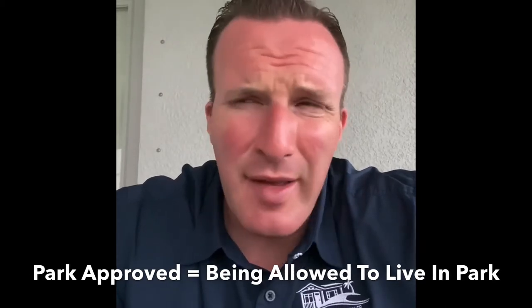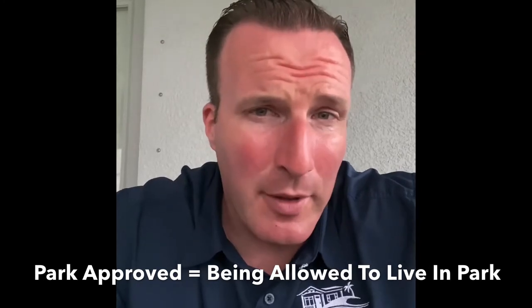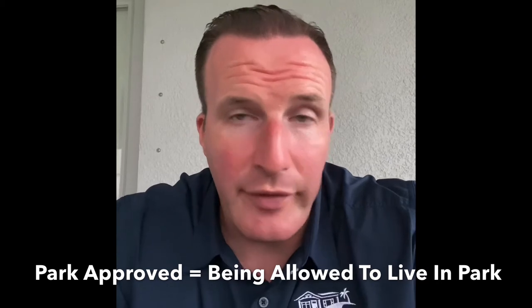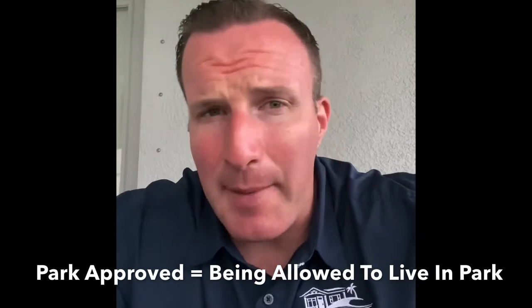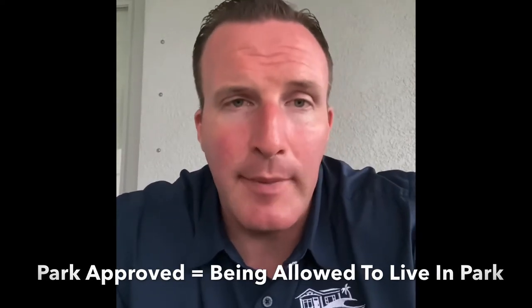Each park has their own way of going about the actual approval process, but usually every park will require each person going through to be approved to fill out a written application — you can also do that online. You need to provide a photo ID, pay a nominal fee, and agree to have your background checked by the park. If you or your applicant don't have a current driver's license, then usually a state-issued photo ID card or a passport will do the trick.